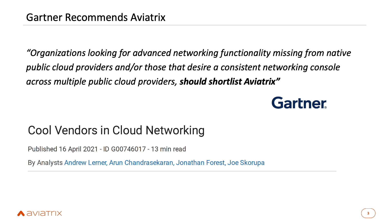Gartner just came out with a report in April — their Cool Vendor report. If you subscribe to Gartner, I encourage you to download it. One quote about Aviatrix states that organizations looking for advanced networking functionality missing from native public cloud providers, or those that desire a consistent networking console across multiple public cloud providers, should shortlist Aviatrix. Gartner is starting to recognize that cloud networking is an actual market.